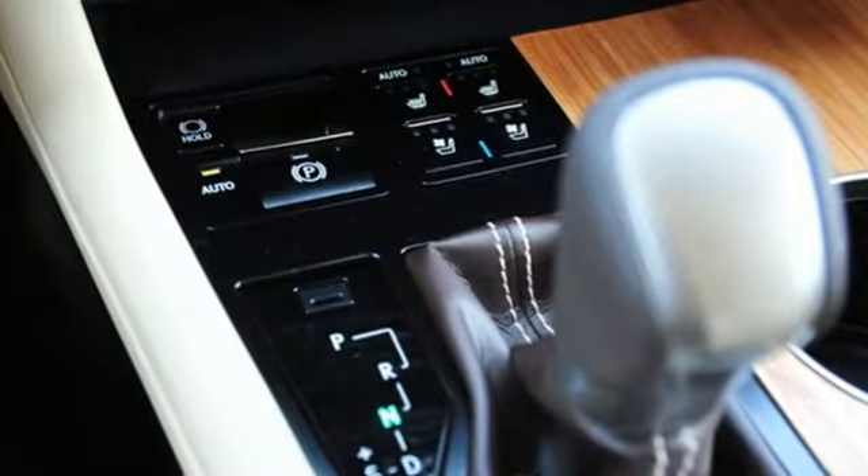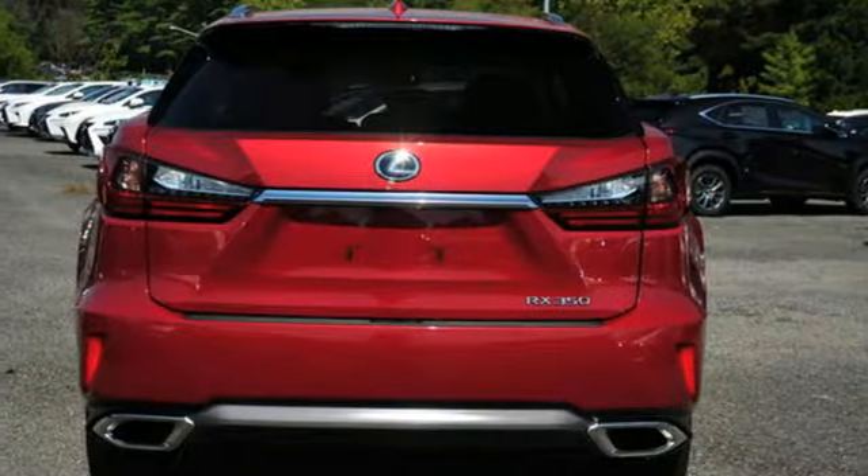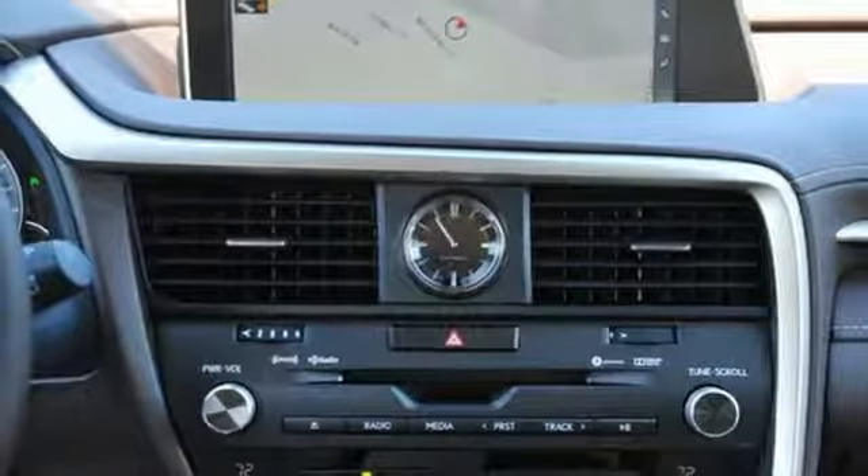V6 engine, gas pressurized shocks, Bluetooth wireless audio streaming, smartphone wireless charging, dual zone climate control.